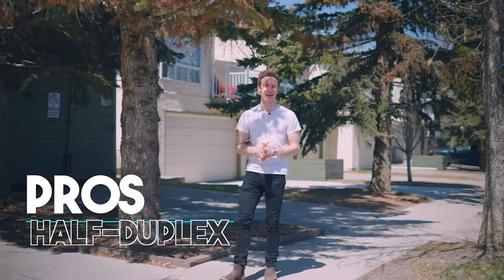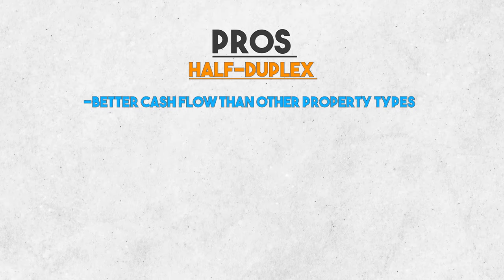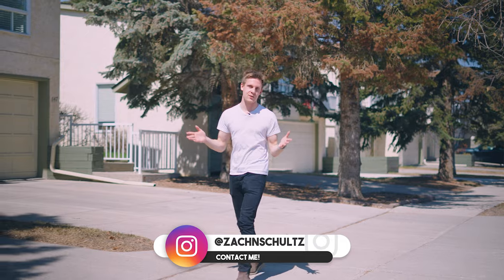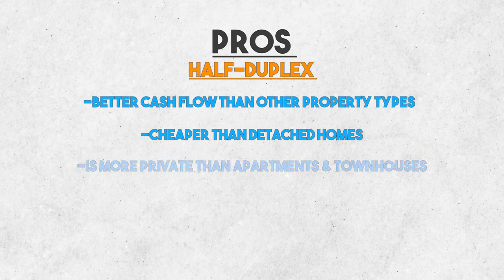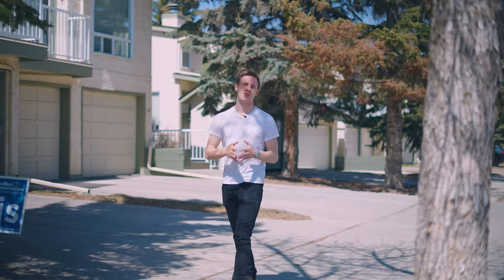The pros of getting a half duplex is that it typically cash flows better than the other property types, because you can rent out the upstairs and the basement, and it's much cheaper than a single-family home. It's also more private than apartments and townhomes, and it has more potential for renovations.